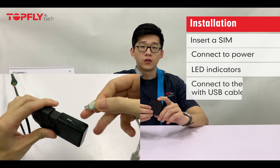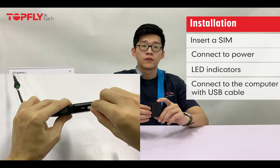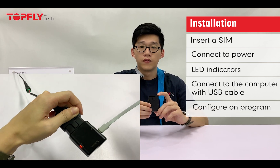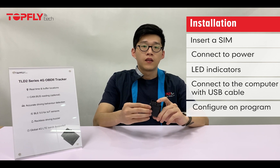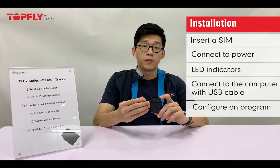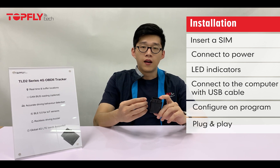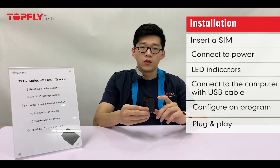If you want to connect the device to a computer, use a regular micro USB cable. You can then configure it on the config program and set your APN, IP, and port to bring it online on your platform. After that, simply plug it into your car and it will come online and start working.